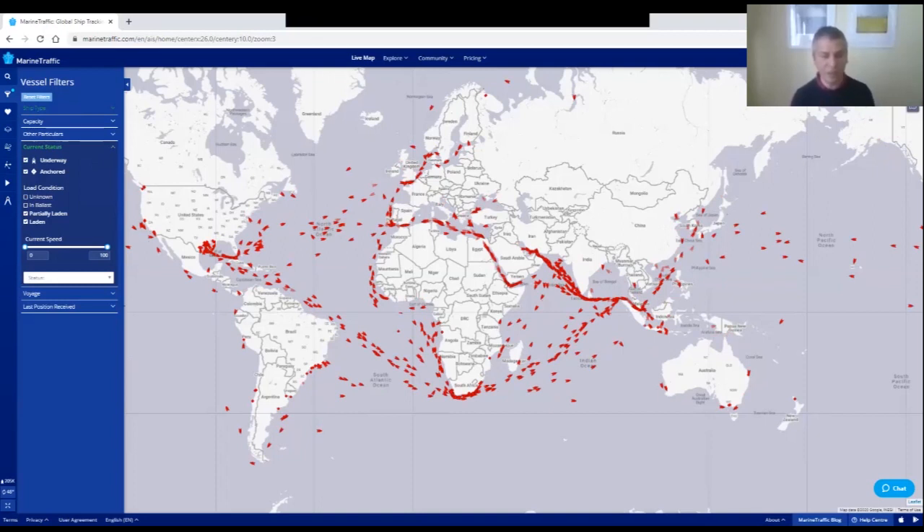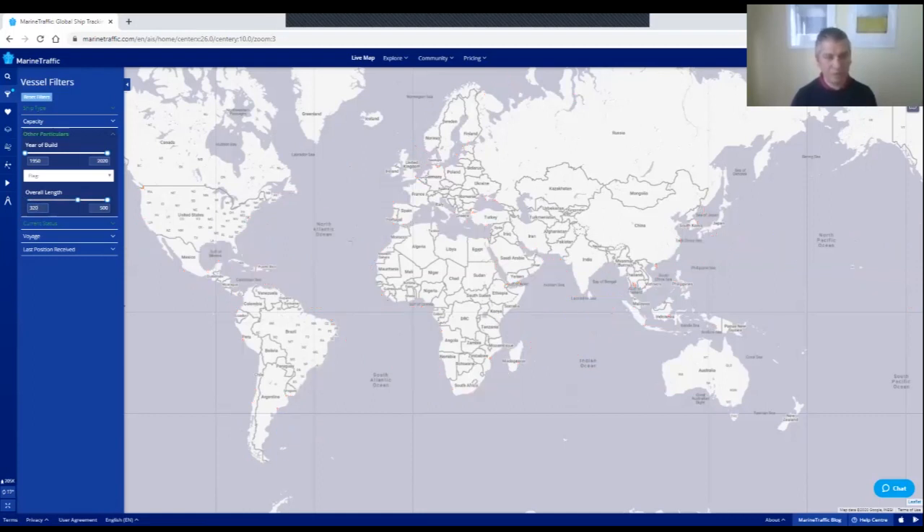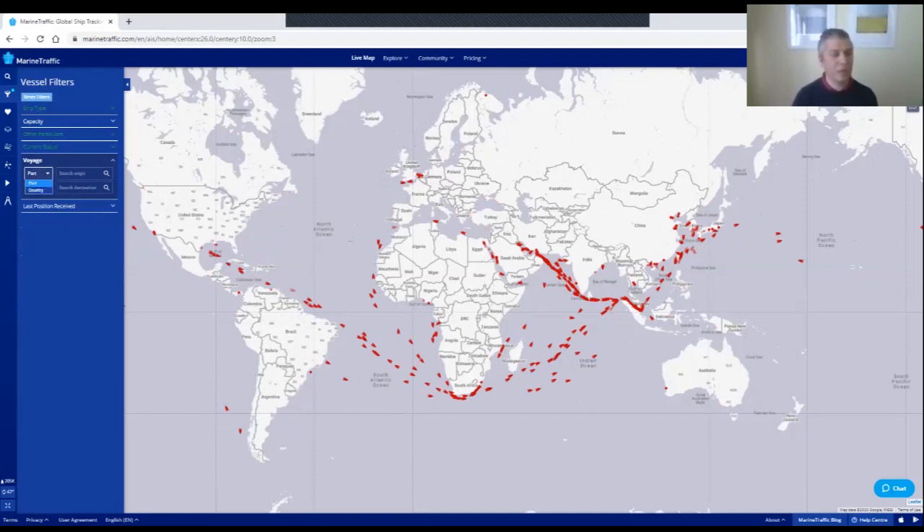Now I want to filter down to just super tankers, which carry 2 million barrels of crude oil. A VLCC super tanker is around 330 meters in length, so under other particulars I'll set the overall length range to 320–500 meters. That filters it down even further. Then for the voyage filter, I go to voyage, set point A as country Saudi Arabia and point B as country China.